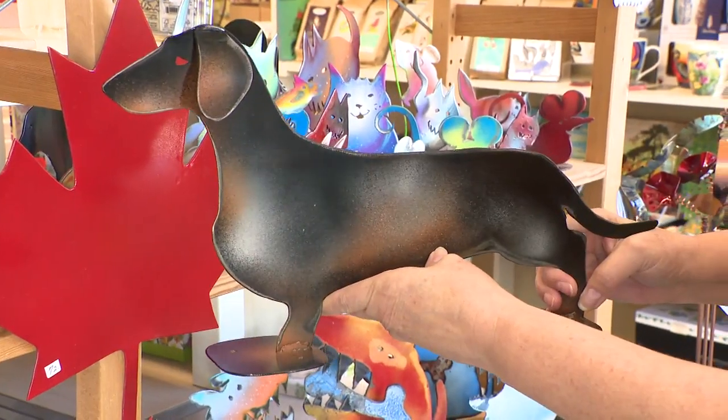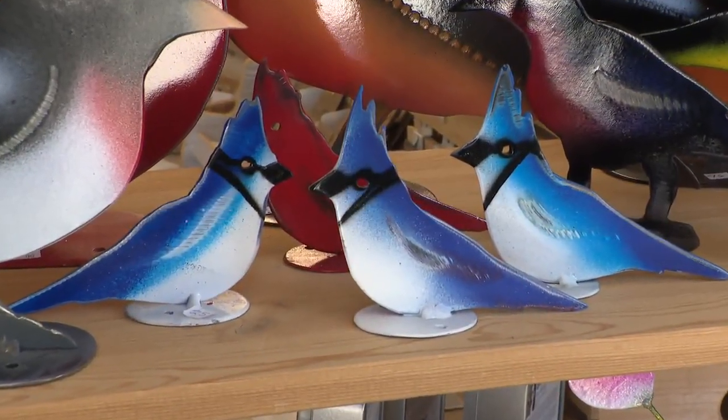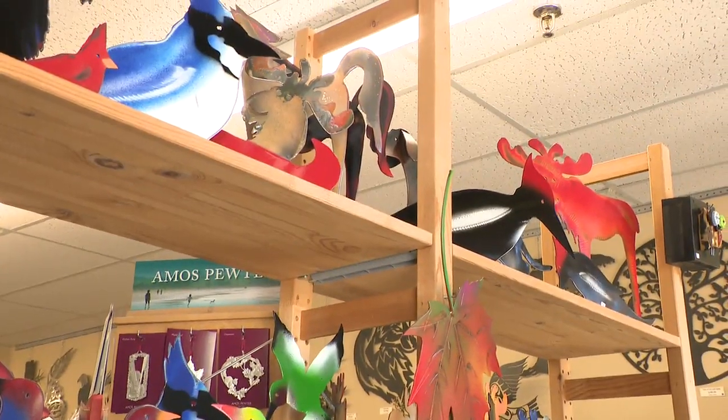There's woodpeckers, little wiener dogs, there's a scotty dog, blue jays, cardinals — really gorgeous. And they hand paint them all.